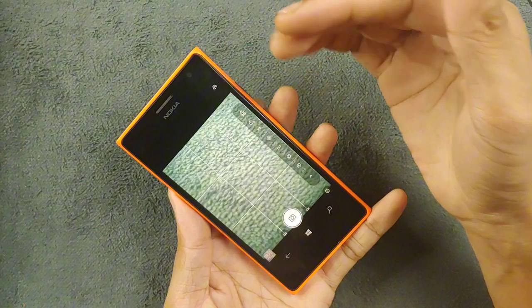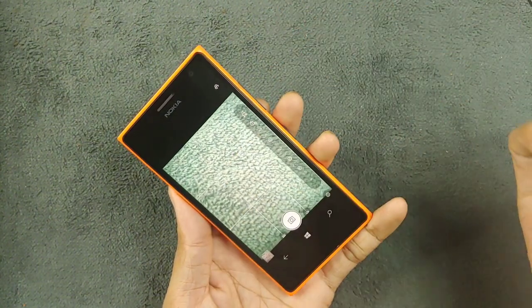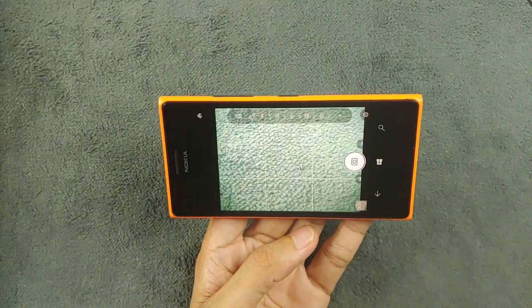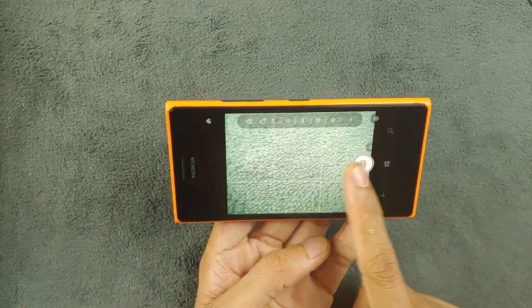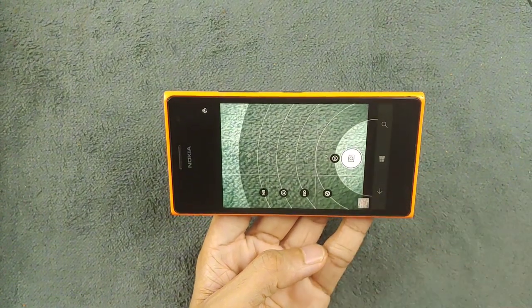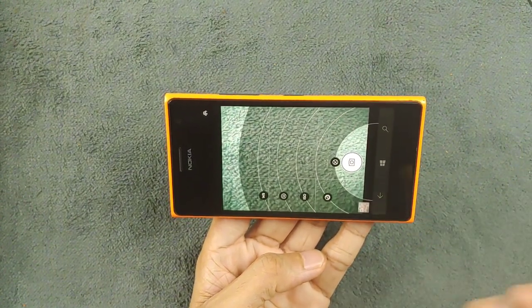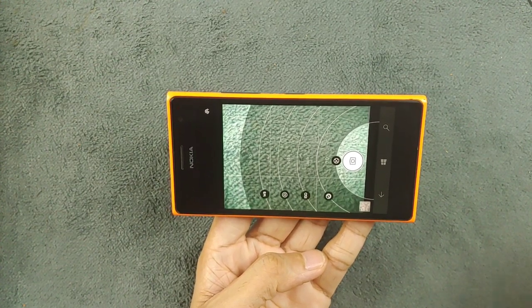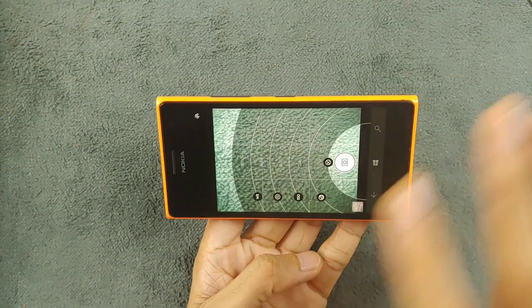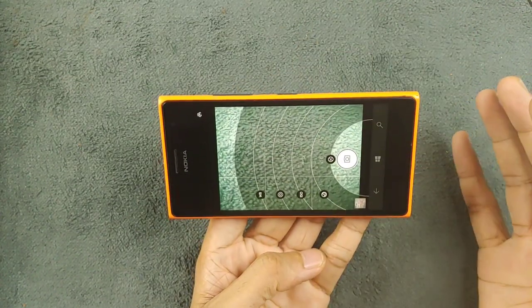This camera application does support HDR mode. One thing I really like about the Lumia Camera or Microsoft Camera application is the way manual camera mode works — as you can see here. I haven't seen anything like it on iPhone or Android devices. The way manual camera mode works is amazing on these Lumia devices.